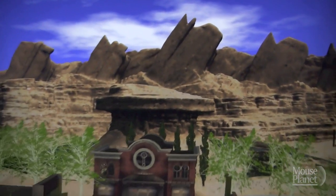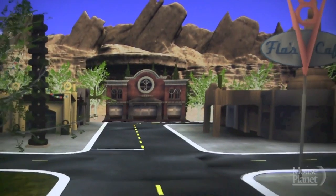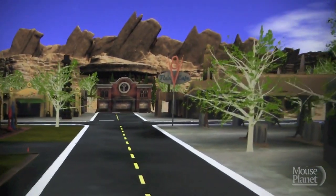The power lines are visible a little bit off to the left-hand side here, but as we sink down onto Route 66, they're completely invisible. That's it for our virtual tour of Cars Land, but you can experience the reality starting June 15th at Disney California Adventure. From mouseplanet.com, I'm Adrienne Vincent-Phoenix.